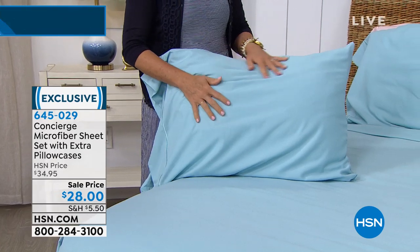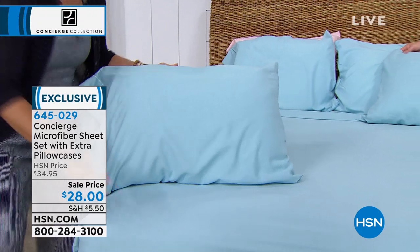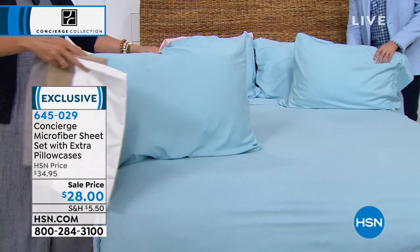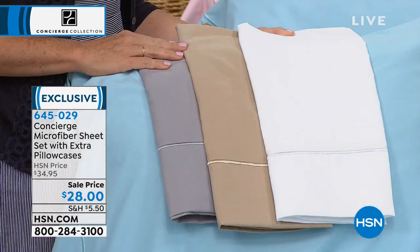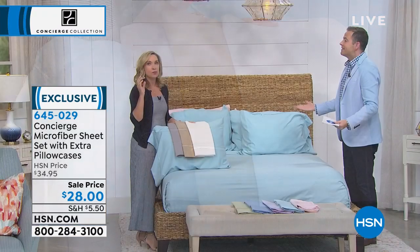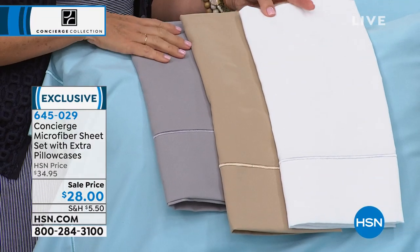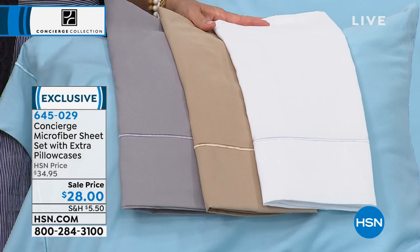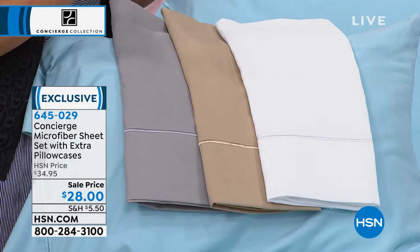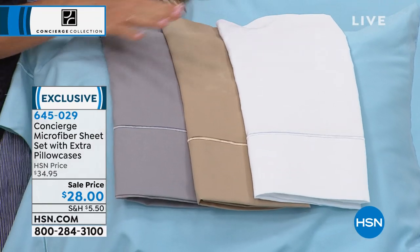You have that extra set. If you only use two, you have an extra set. Maybe you change them bi-weekly — you always need pillowcases. This is a refresh for the bedroom, the guest room, the kids' room. Weddings, housewarming gifts. We do not do this at $28. It's rare anymore that we do the extra pillowcases. When microfiber was introduced about five years ago, we loved them because they were wrinkle resistant. Microfiber has become our number one seller because of how performance-driven they are. But what we really love is the feel.